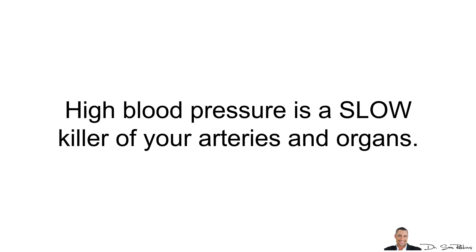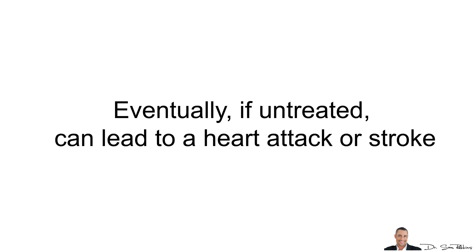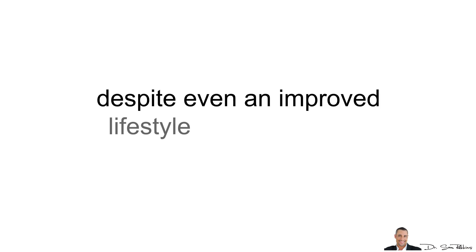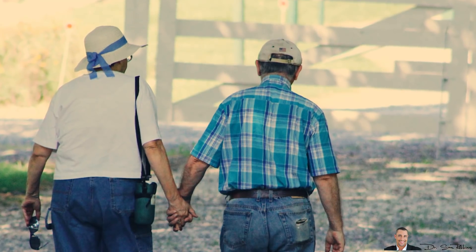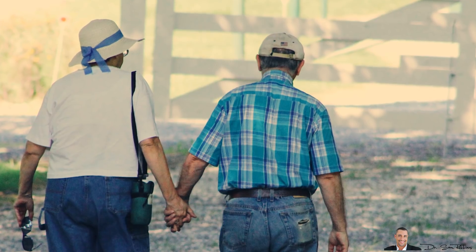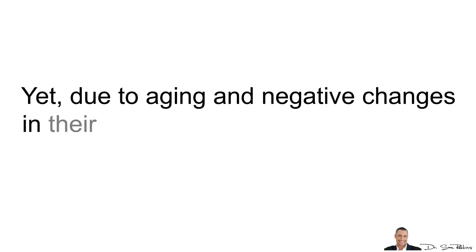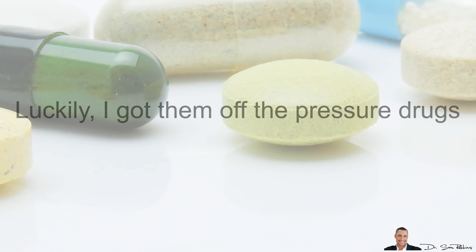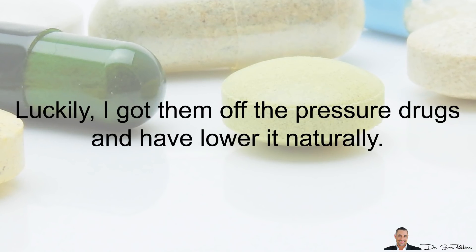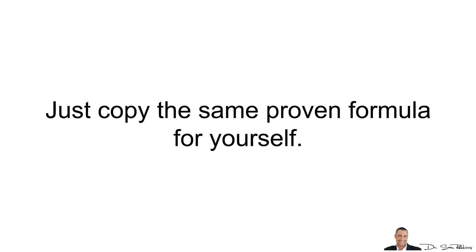High blood pressure is a slow killer of your arteries and organs. Eventually, if untreated, it can lead to a heart attack or stroke. The main problem with hypertension is that the older you get, the higher it becomes, despite even an improved lifestyle of eating better and exercising. This is exactly what happened with my own parents — they're in their 80s, eating the best they ever have and walking daily, yet due to aging and negative hormonal changes, they've been dealing with high blood pressure for a few years. Luckily, I got them off prescription drugs and lowered it naturally. You can get the details below in the description area and copy the same proven formula for yourself.